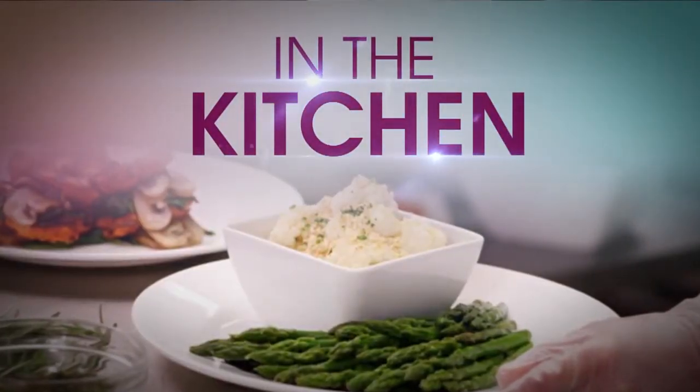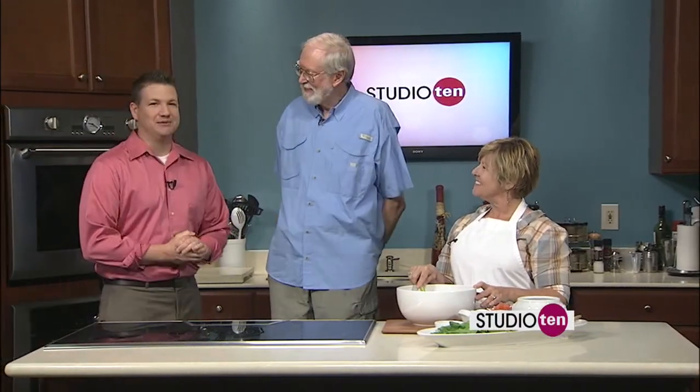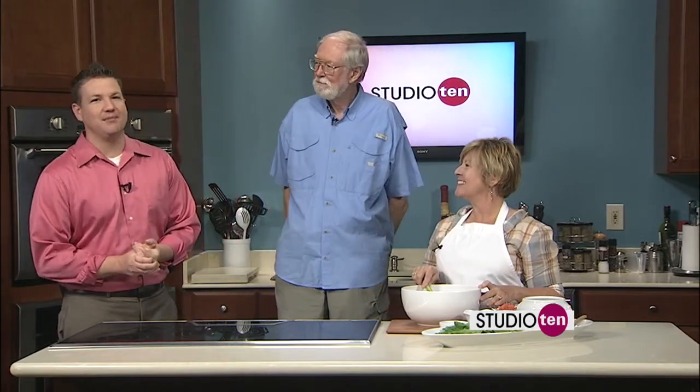We're going to tell you a little bit more about this seminar coming up Thursday from 6 to 8, all about the secrets to catching more cobia. We are back in our Studio 10 kitchen with Anita and Jim from the USM Gulf Coast Research Lab in Ocean Springs. We're working on some cobia or lemon fish this morning.